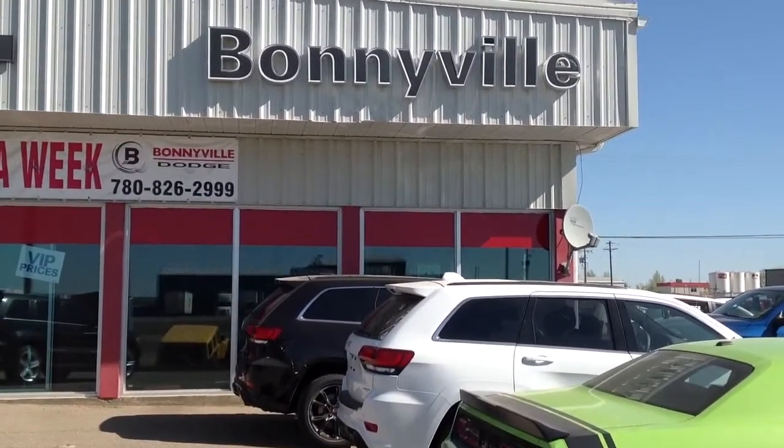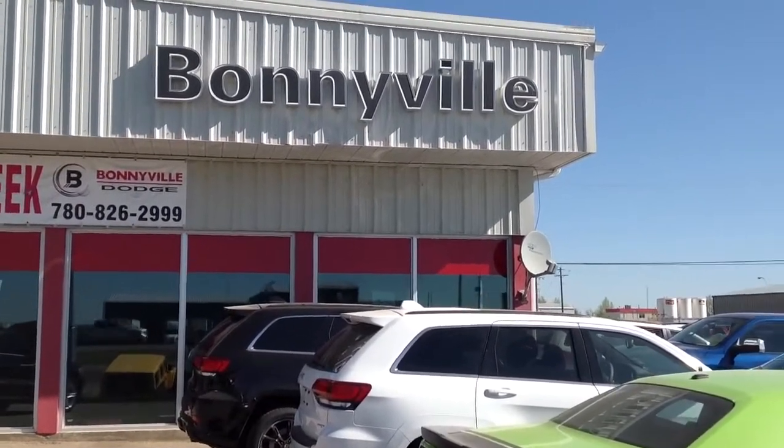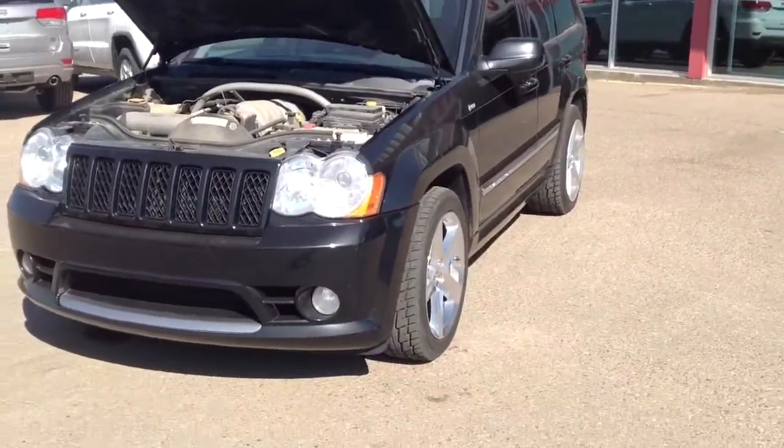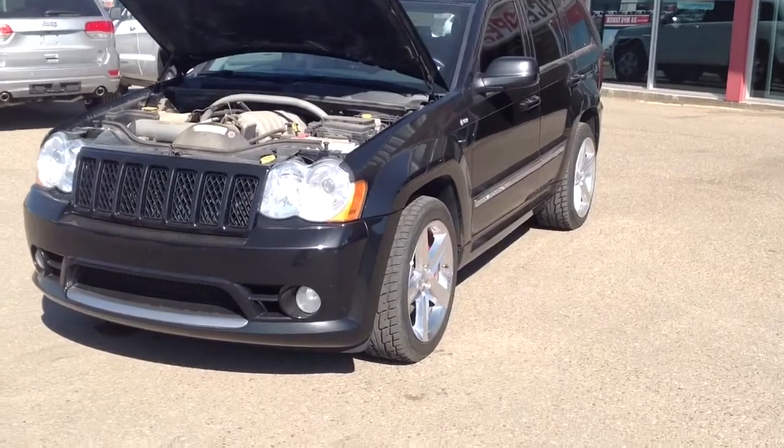Hello, Dean Senecal here, sales consultant with Bonneville Dodge. I'm here to introduce you to this 2008 Jeep Grand Cherokee SRT.